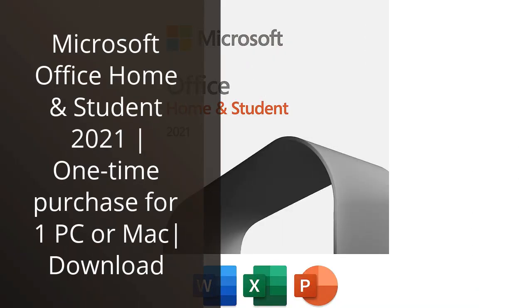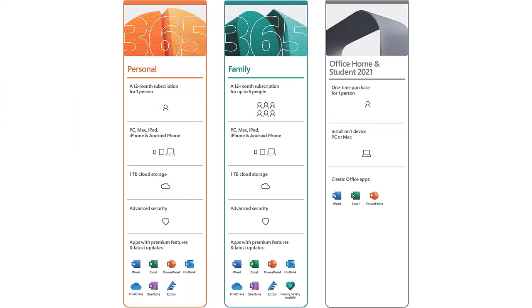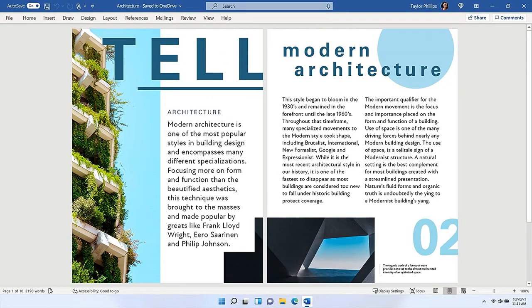I recently purchased Microsoft Office Home and Student 2021 for my Mac, and I must say, it has been a great addition to my productivity tools. The one-time purchase option was perfect for me as I didn't want to commit to a subscription service.